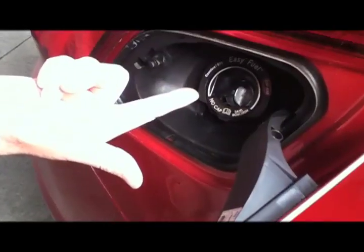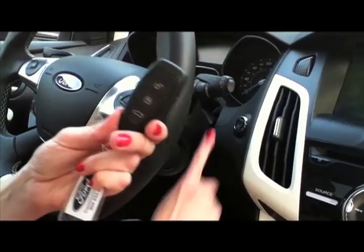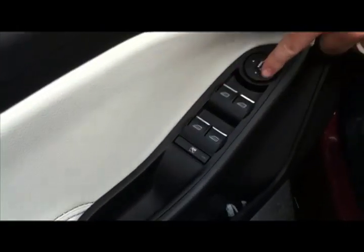After our day in the Focus, these are the things we like the best: rear view camera, keyless entry, auto up and down windows on all four windows, and mirrors with lights.